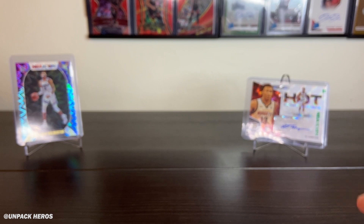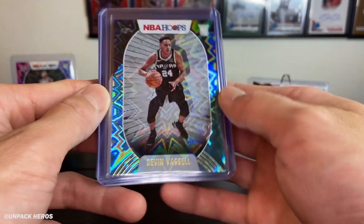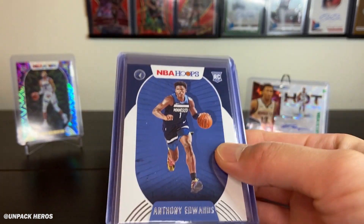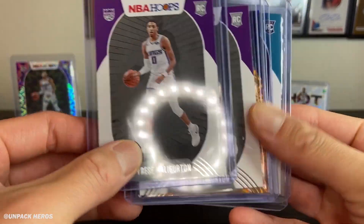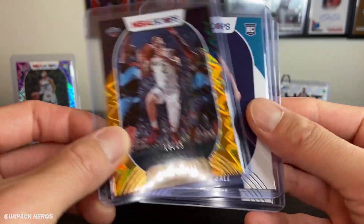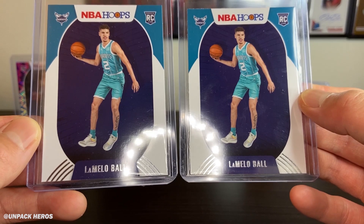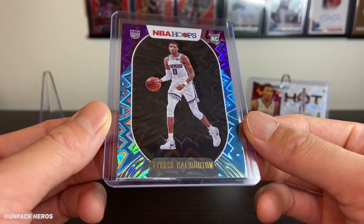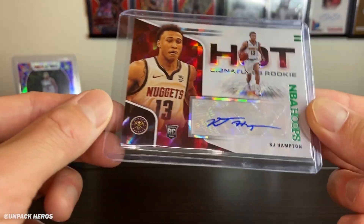Here are some of the base Arriving Now inserts, and the other inserts — the Slam of Dirk Nowitzki, nice looking card. Our big hitters: the Devin Vassell, the Teal Explosion, the Anthony Edwards base, Tyrese Haliburton, the LaMello twins, and the Lonzo numbered 16 out of 25. Can't forget the Teal and Purple Explosion Haliburton from the first pack and the Hot Signature of RJ Hampton.